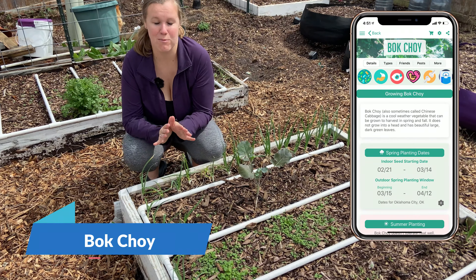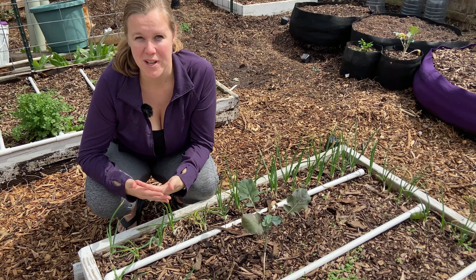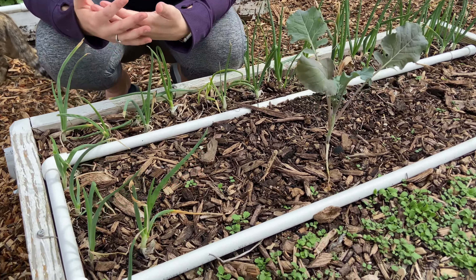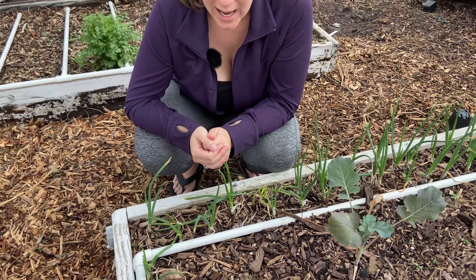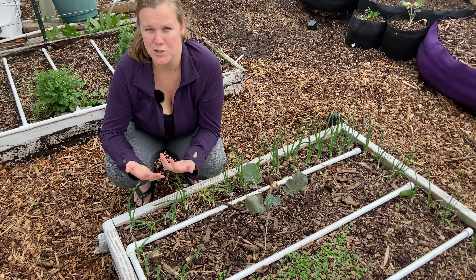First on our list we have bok choy. Bok choy is an Asian green that not a lot of people are familiar with, but we love them. They taste great in wraps, stir fries, and salads. They're one of those that will grow pretty quickly — we have these ones right here that we started from seed and we should be able to harvest them within a month and a half to two months.